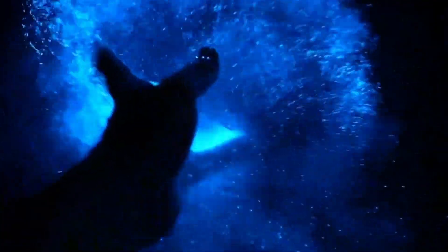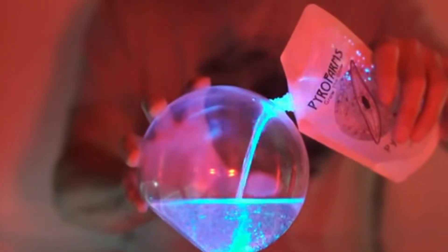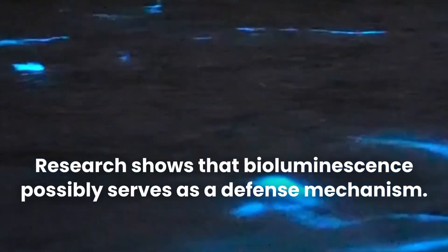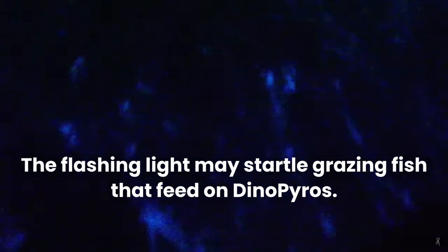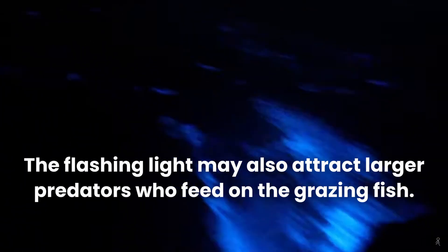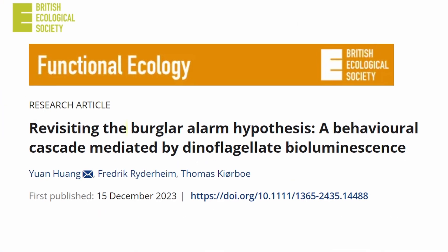The specific type of bioluminescent dinoflagellates sent to me by Pyro Farms is Pyrocystis fusiformis, also known as pyro dinos. Scientists believe the production of bioluminescence by pyro dinos is a defense mechanism that startles grazing fish which would otherwise eat them, or possibly illuminates the grazers so that they are more visible to their own predators. This is known as the burglar alarm hypothesis.